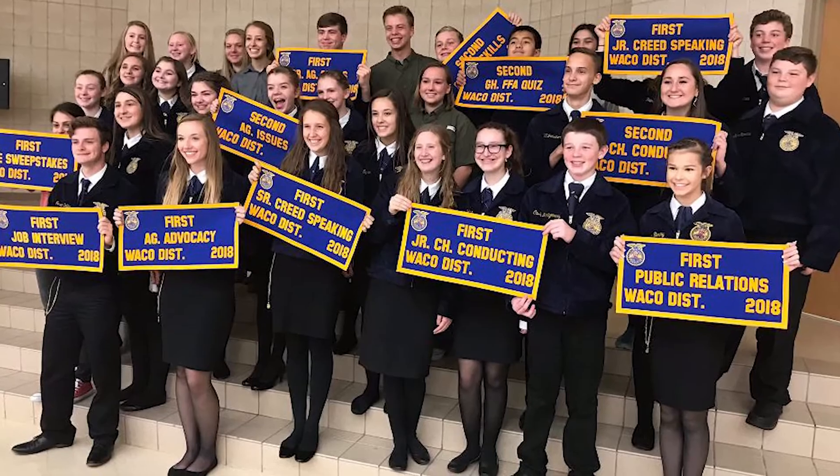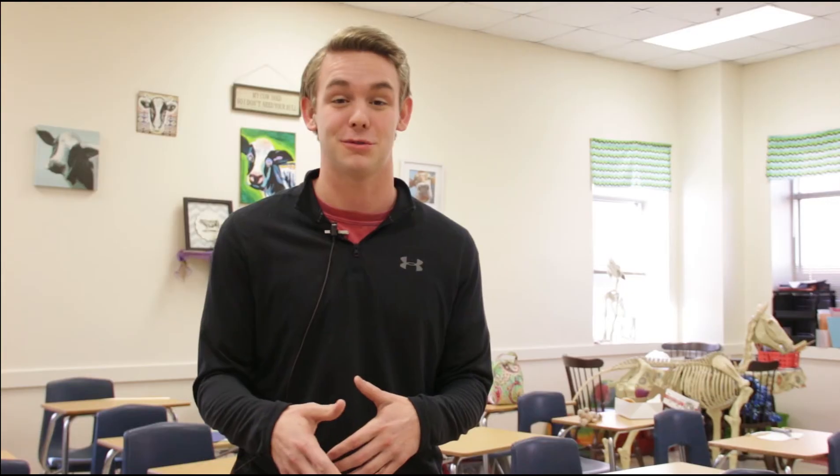Our CDEs and LDEs are a category in our program that allows students to use the skills they learn inside and outside the classroom to compete against other schools locally and statewide. CDEs are Career Development Events — those are more like our judging contests where we use our knowledge of the agriculture industry to judge livestock, identify plants, or things like that. LDEs are different in that we're using a skill and preparing something.